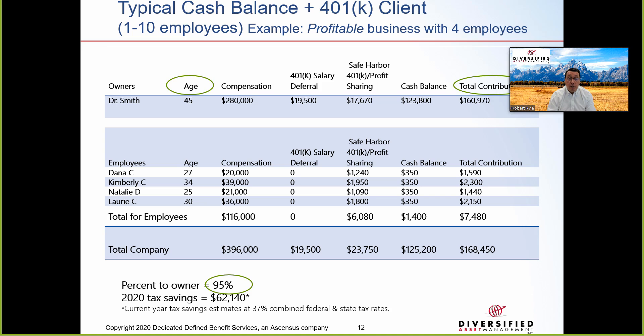This slide shows the same participants but with Dr. Smith now younger at age 45. The owner can now only contribute $141,000, or about $161,000 including the 401k — about half of what the older owner could contribute, but still three times what they could do in a 401k or SEP. The vast amount of the contribution is still for the owner at 95%. Both examples work because the employees are young. If employees were as old or older than the owner, employee benefits would be much more expensive. The owner's age is a big factor for all defined benefit plans including cash balance plans.